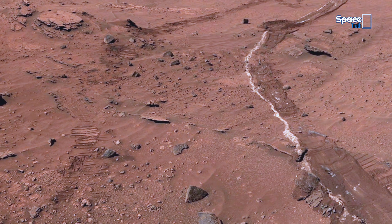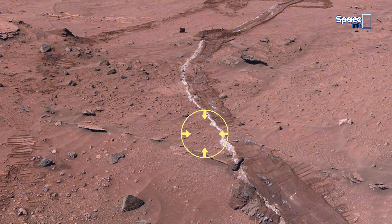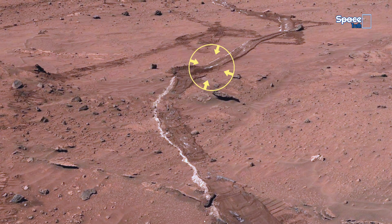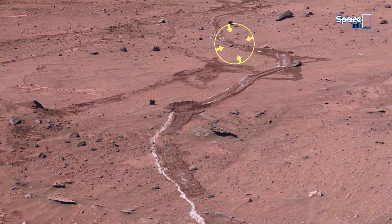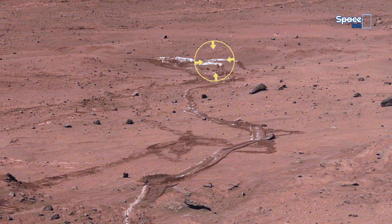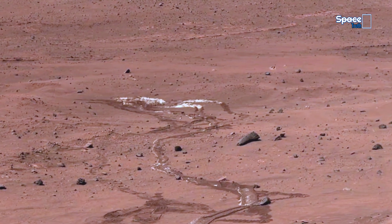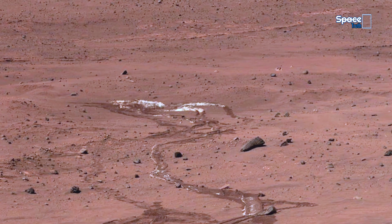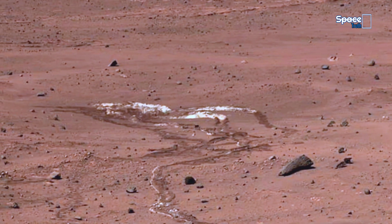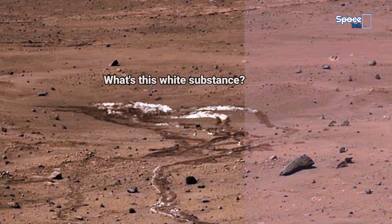In the current scene, the panoramic camera captures a strange pattern etched across the red desert floor. The highlighted region shows what looks like dried flow marks, as if liquid once trickled through this ancient landscape. Could this be the trace of past water activity, or something even more intriguing beneath the Martian surface?